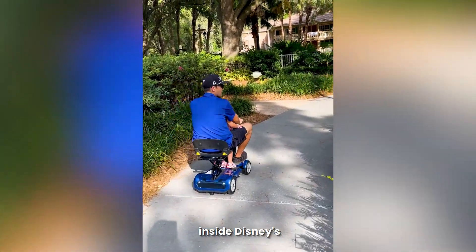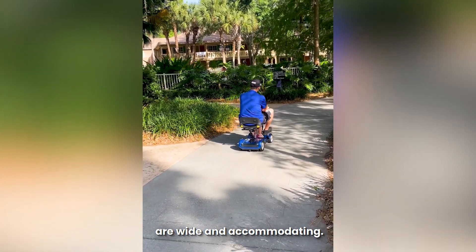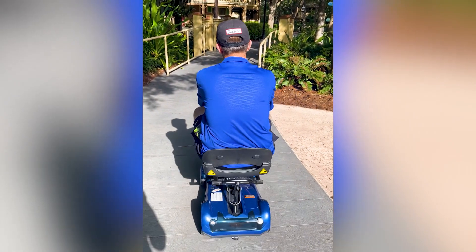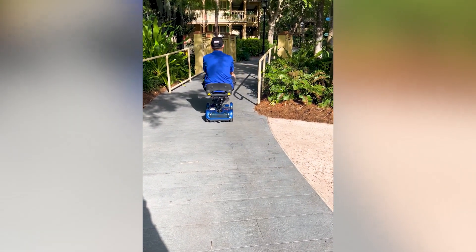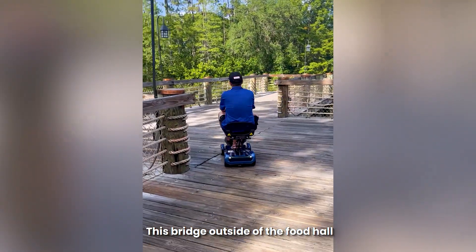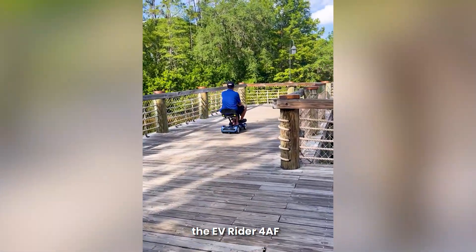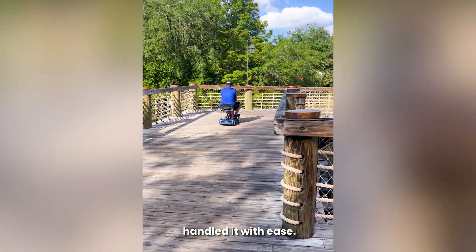The walkways inside Disney's Port Orleans Riverside Resort are wide and accommodating. This bridge outside of the food hall is the roughest terrain at the resort. As you can see, the EVRider 4AF handled it with ease.